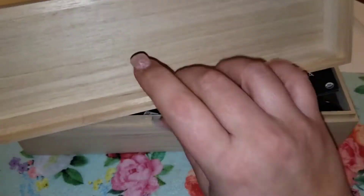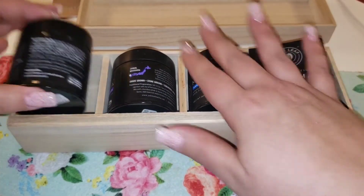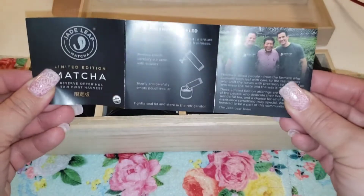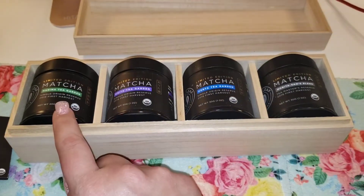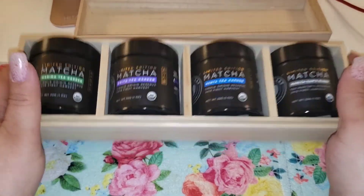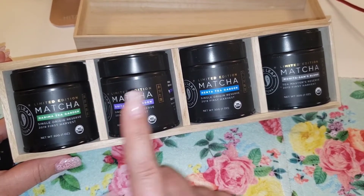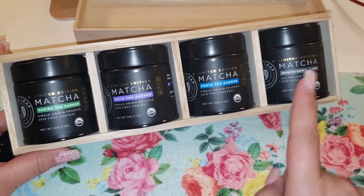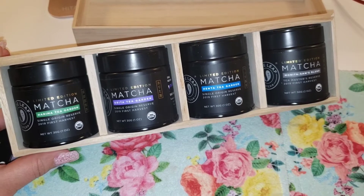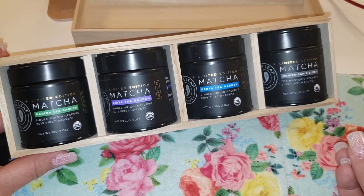Here's what it looks like — it's not a super thick box but it's still substantial. Inside is the goodness. Let me turn them all around and show you. It came with the same pamphlet that I got with the Orita that I ordered. Here is what comes inside: the Harima Tea Garden Orita, Hinta, and Morita Sands blend. All of these are $39.95 except one is $42 or $43.